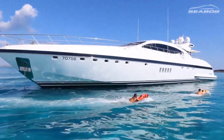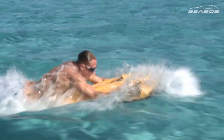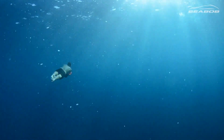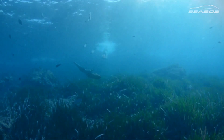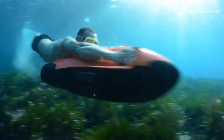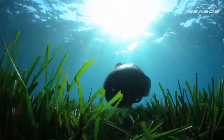Available in three models, each boasting its own features and capabilities, the Sea Bob caters to a range of preferences and needs. From the entry-level F5 to the high-performance F5 SR, these underwater marvels promise unparalleled agility, speed and ease of use. While the base prices start at $9,980 USD, customization options and accessories allow users to tailor their Sea Bob experience, ensuring every adventure is as unique as the depths they explore.